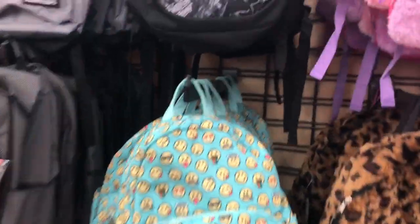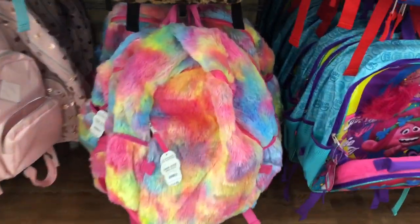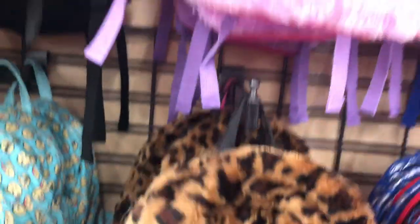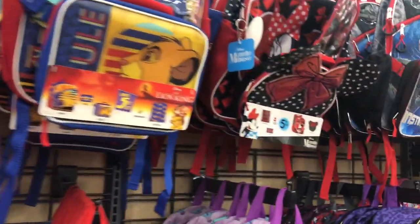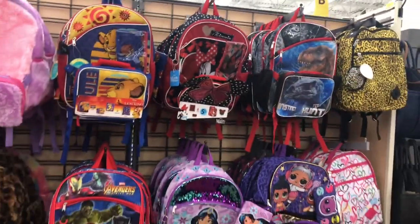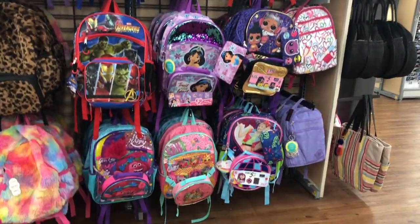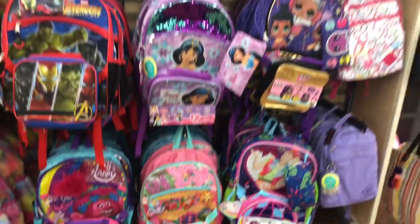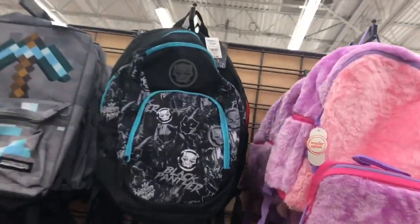Over here are the Walmart brand backpacks. They have a lot of little fuzzy ones — a rainbow fuzzy one, a cheetah print one that's really soft, and a pink and purple fuzzy one. These are $15 and the Disney ones are $16. If I was gonna get my backpack here as a little kid, I'd get a Disney one — probably the LOL one too, those are the cutest ones.